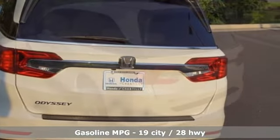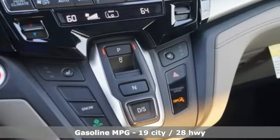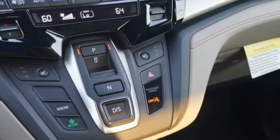Bluetooth streaming audio, power heated mirrors, front heated leather bucket seats, smart vent seat mounted airbag, smart entry key.